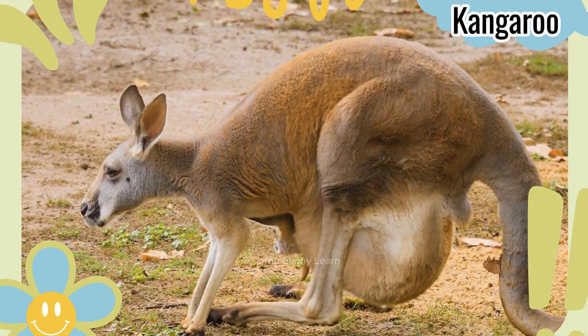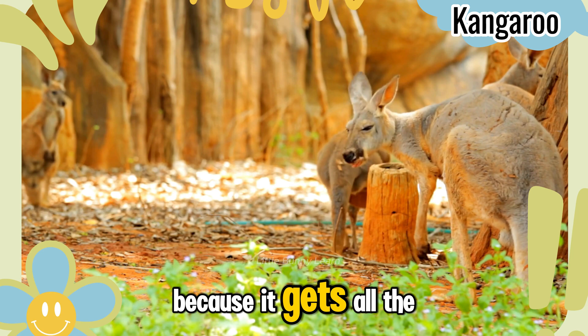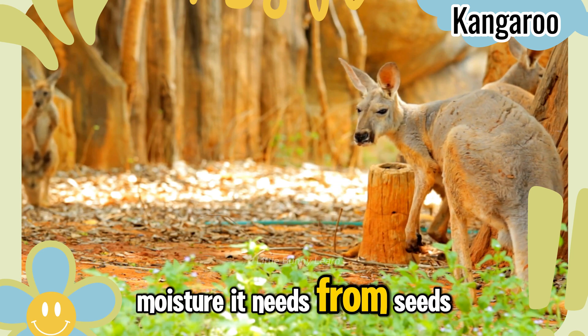Kangaroo Rat. It never needs to drink water because it gets all the moisture it needs from seeds.